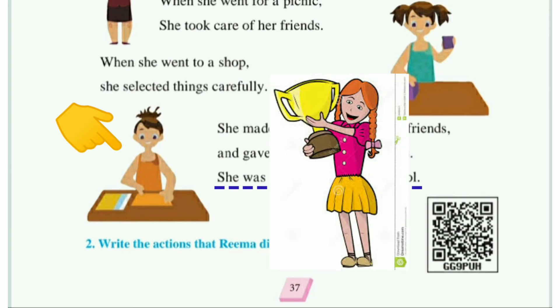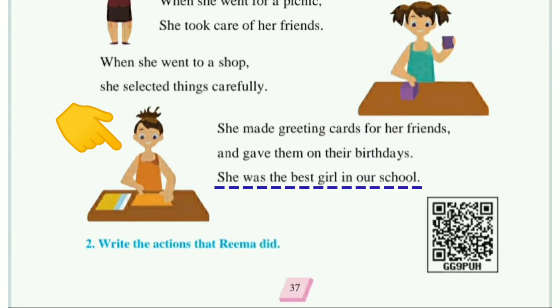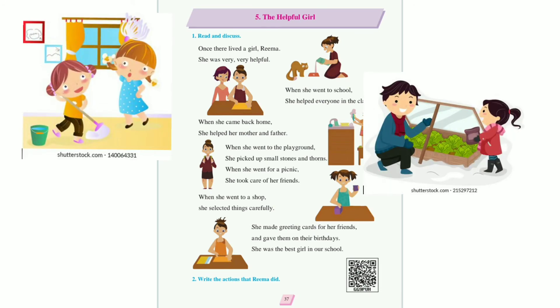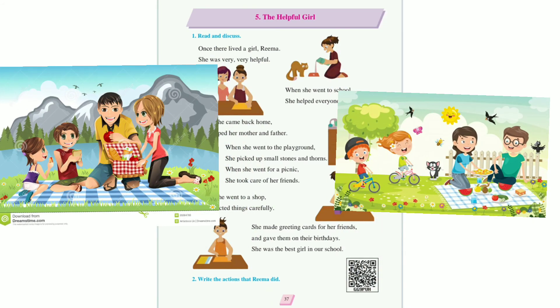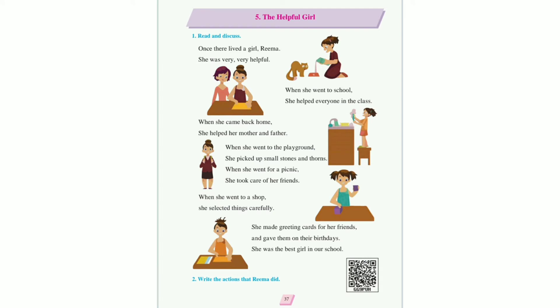She was the best girl in our school. रीमा यह school की बहुत अच्छी लड़की थी। इस lesson में रीमा जो की बहुत अच्छी लड़की है — वो घर में मम्मी-पापा को help करती थी, class में अपने friends को help करती थी, picnic में भी दोस्तों का ख्याल रखती थी, birthday पर greeting card बनाकर देती थी। ऐसी ही help आपको भी अपने घर में, friends को, और आस-पास हर जगह करनी है।